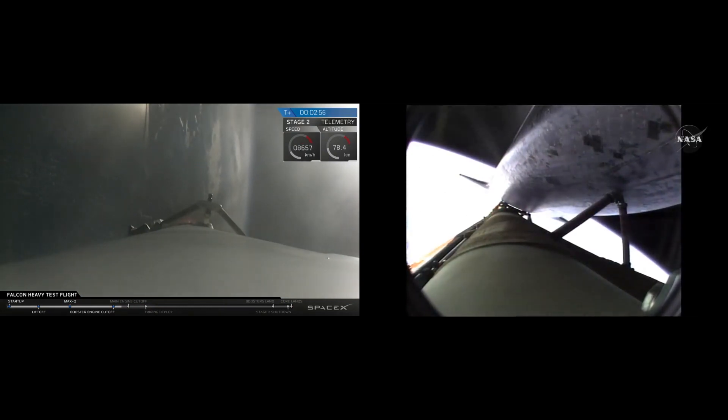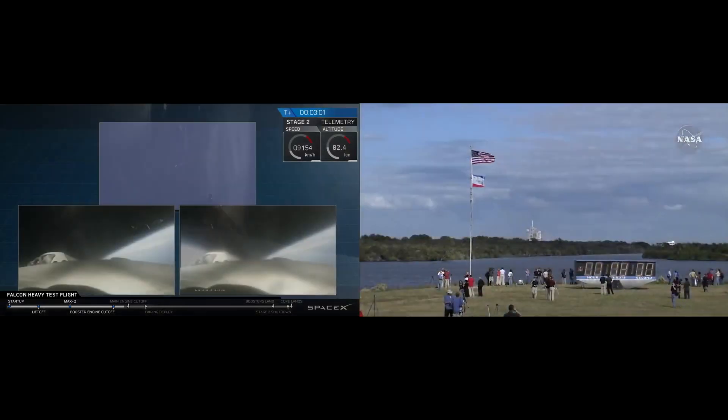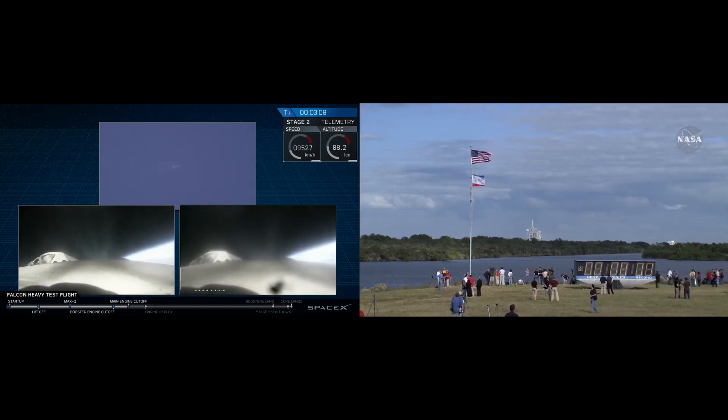Seven minutes, 40 seconds into the flight. Atlantis — successful separation. We're coming up on main engine cutoff. Eight minutes, 10 seconds into the flight.